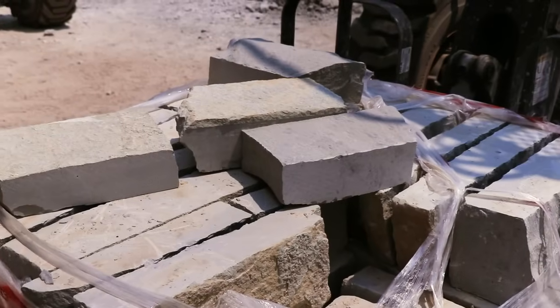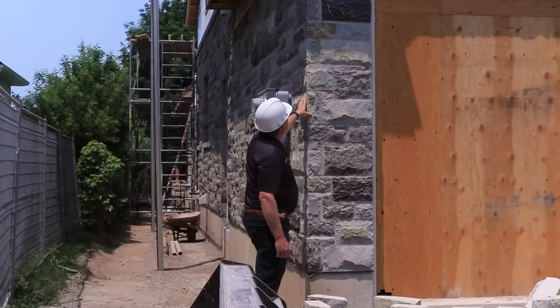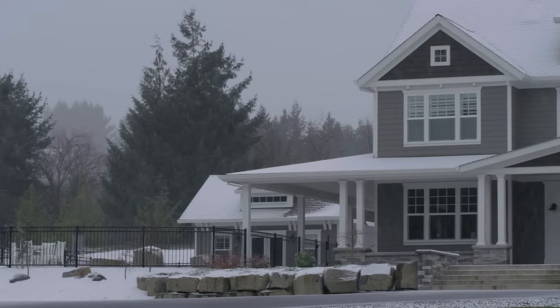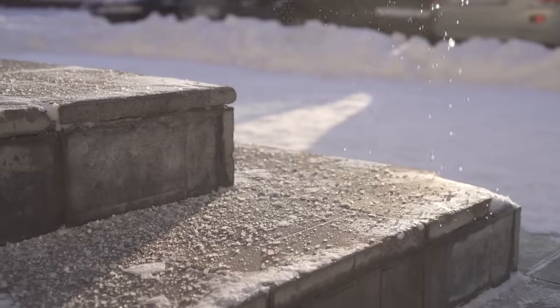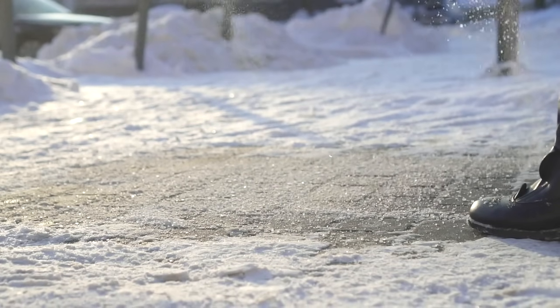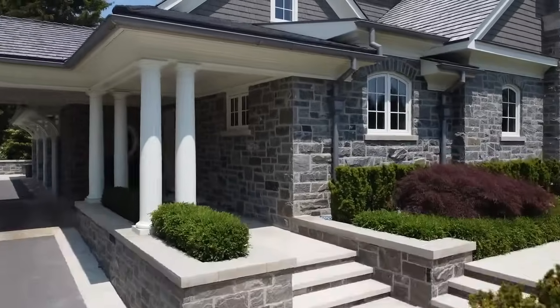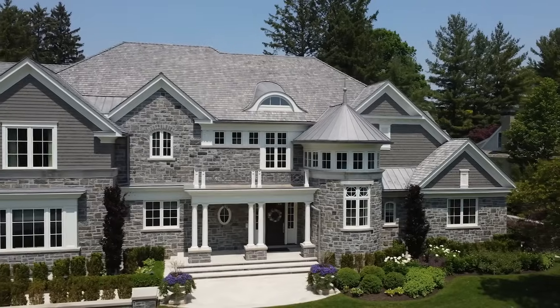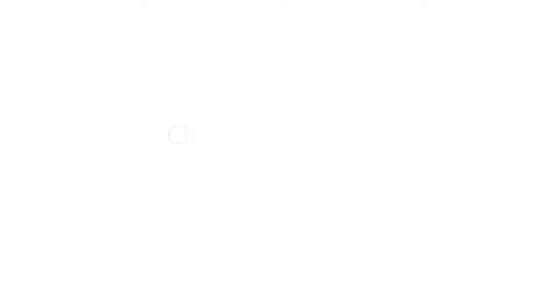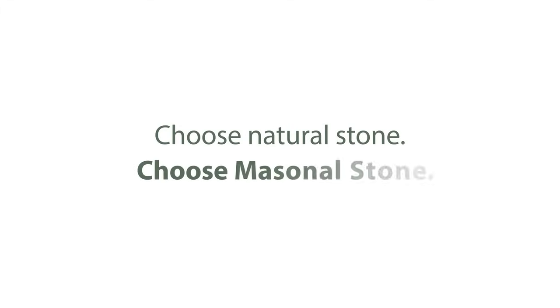When the greener choice is also the superior product, it's not much of a choice at all. Faux stone is no match for harsh Canadian winters. Over time, salts and the elements will damage these products where prolonged contact occurs, at ground level. Choose the eco-friendly, long-lasting, timeless appeal of natural stone for your new home or renovation. Choose natural stone. Choose Masonal stone.